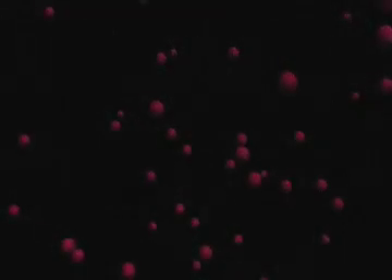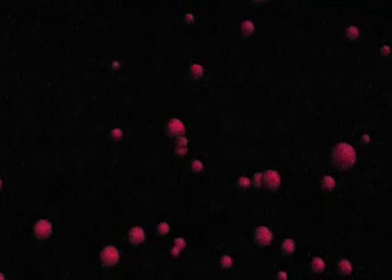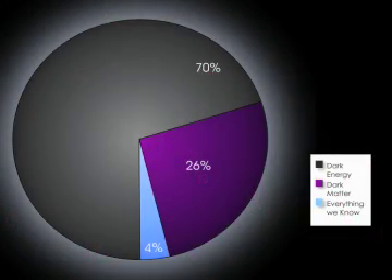The rest is dark and mysterious. More specifically, about 70% of the universe is known as dark energy, and about 26% is so-called dark matter.